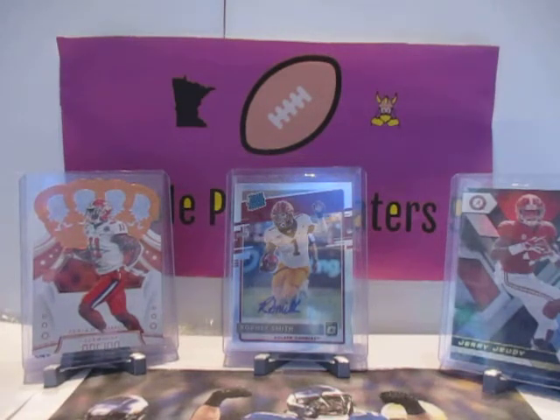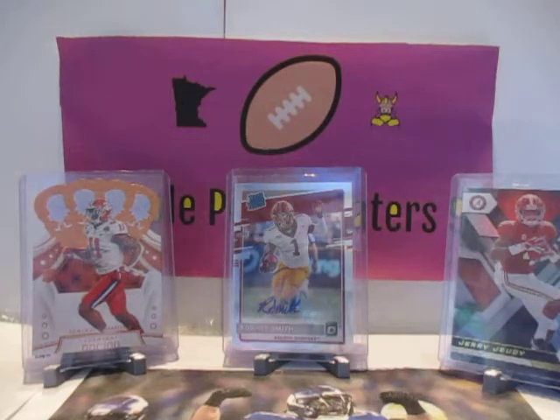Huge shout out to StockX. It's shoes, collectibles — it's pretty much everything. It's really cool. They have clothes too. It's shoes, collectibles — they sell single cards. Single cards, very good. Reasonable, good prices on their card selection.